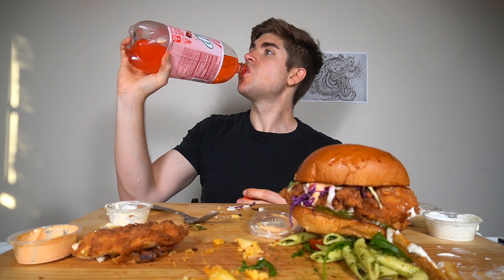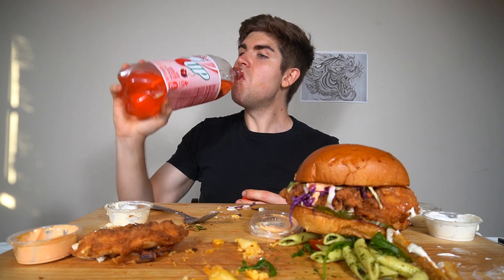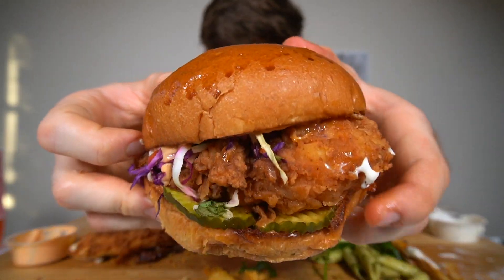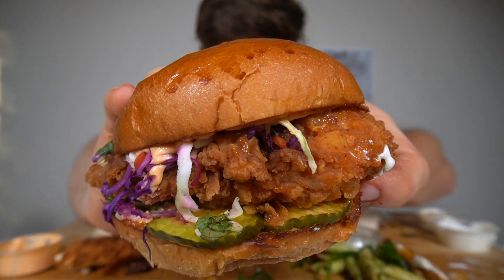I'm pairing my chicken today with Diet Cherry 7-Up, which is splendid. So this is called the Walk Bird, and it is a ginormous chicken sandwich. Look at that. I'm having a fry before. All right, here we go guys.